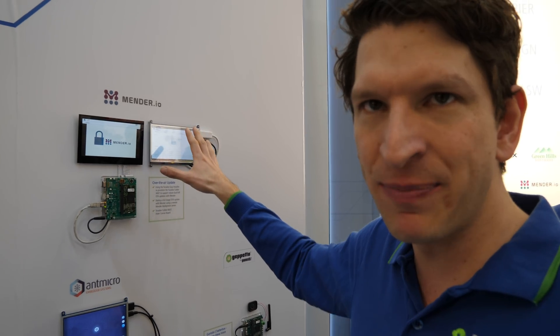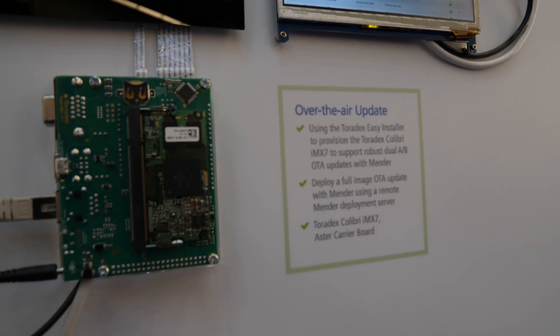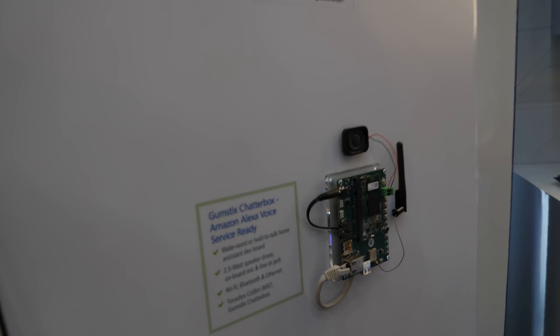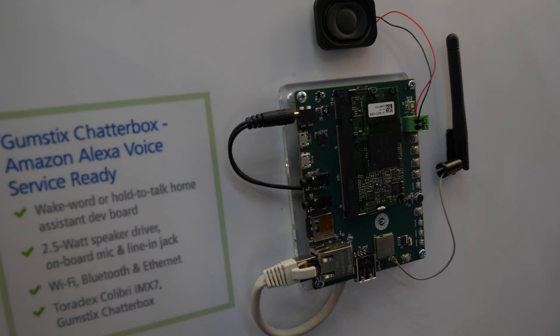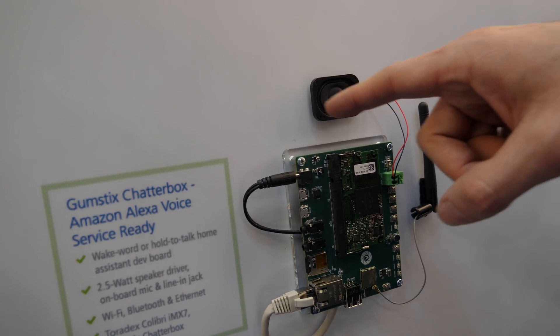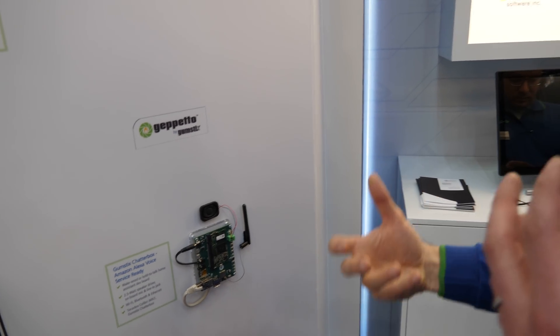Mender does over-the-air updates — another partner. So if you have a fleet of devices, they really help you do those updates. And then there's gumstix — here it's interesting because it's Alexa enabled. The very interesting thing is the carrier board is designed with the Chipetto tool, which is an online tool. You can basically drag and drop your own carrier board design. It's coming up — people use it, and I think it's very good for fast prototyping and things like that.